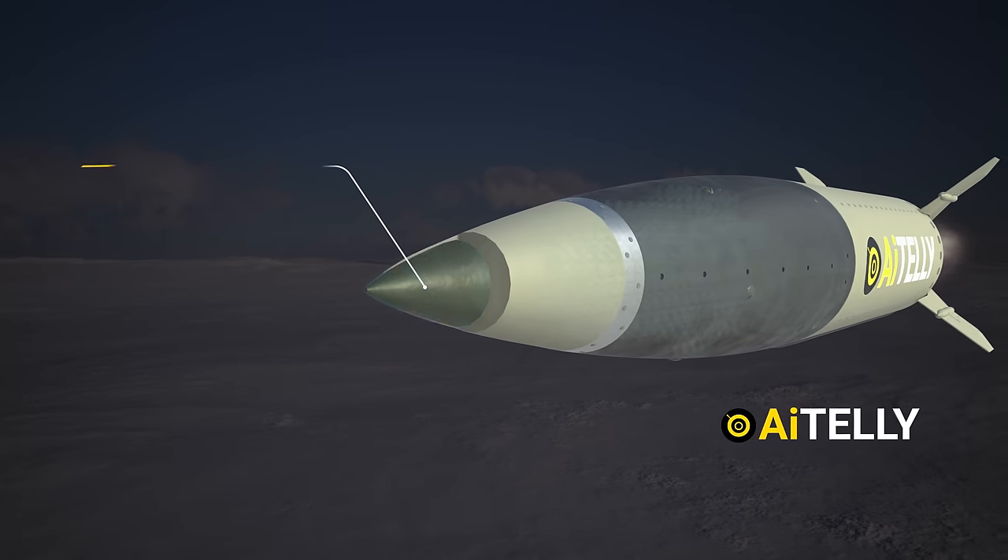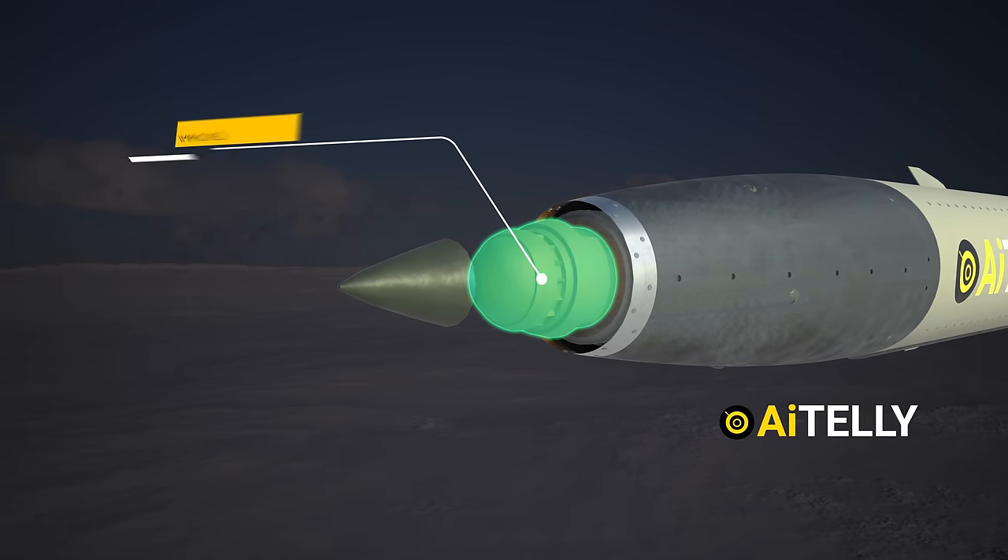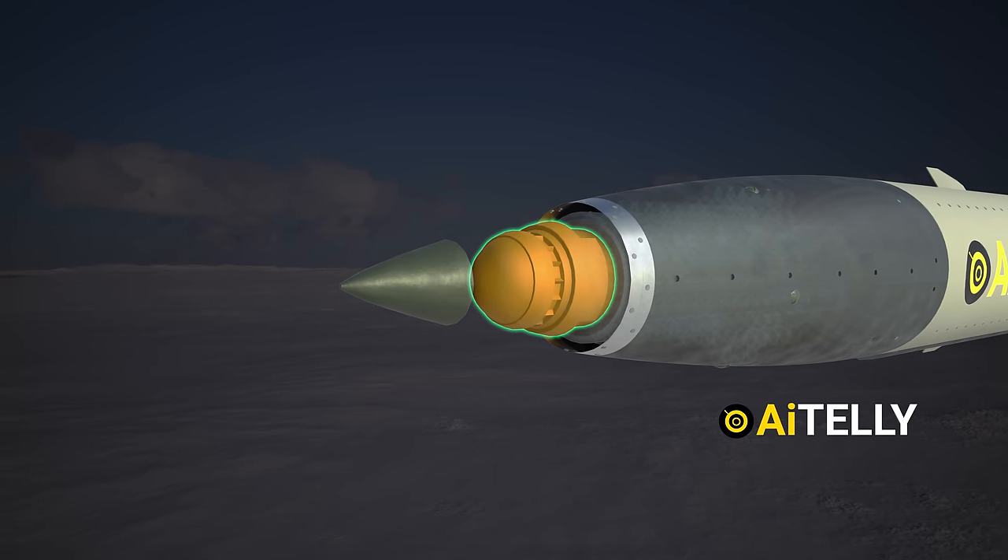Let's start from the front. This is the impact sensor and just behind it is the Improved Missile Guidance System. It can use both inertial guidance as well as the global positioning system.